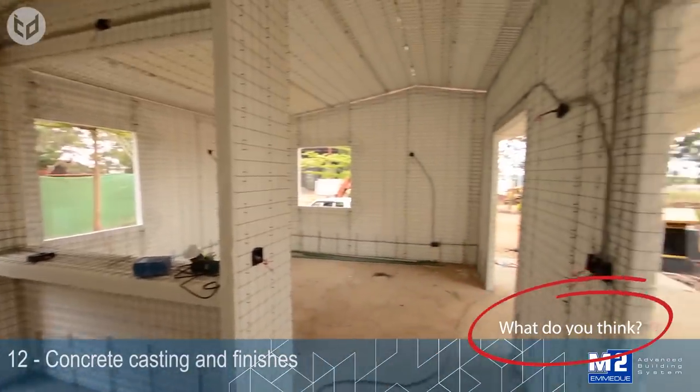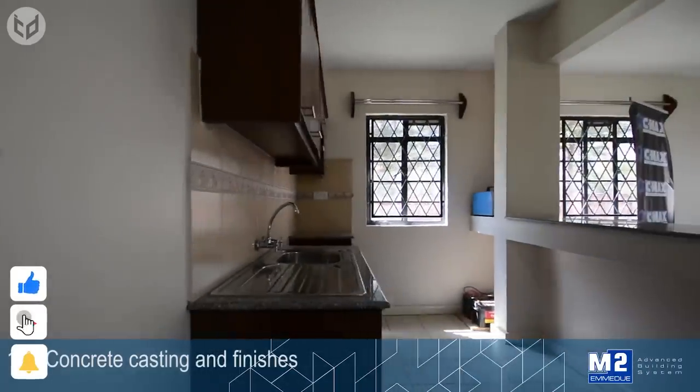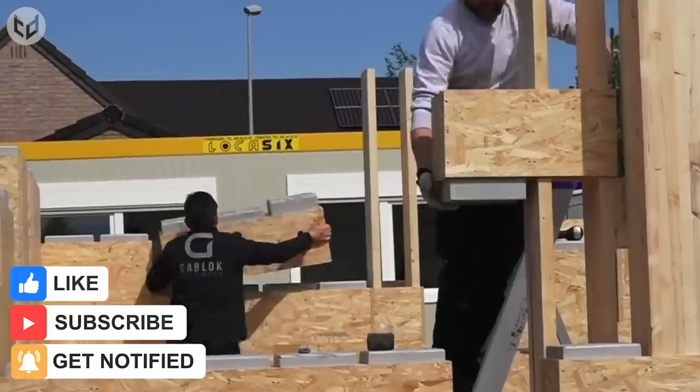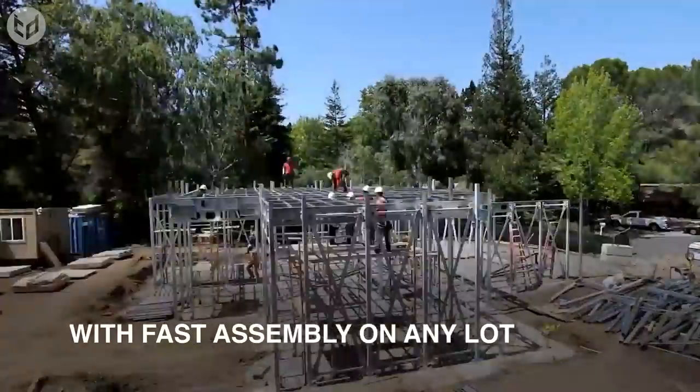Which of these building systems are you most impressed by? Let us know in the comments. If you enjoyed this video, remember to leave a like and subscribe for more interesting and creative content. Be sure to hit that bell icon to stay up to date with our latest uploads. Thanks for watching, and we'll see you again next time.